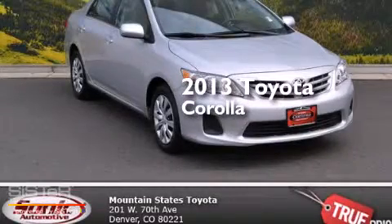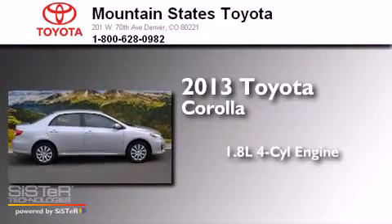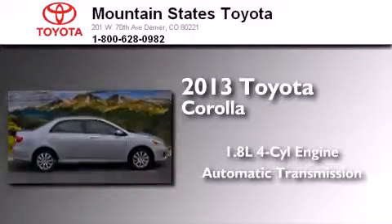This is a 2013 Toyota Corolla. It has a 1.8-liter four-cylinder engine and an automatic transmission.